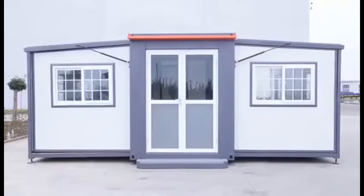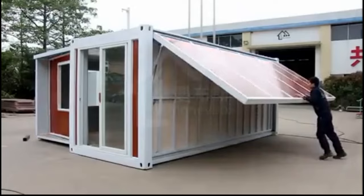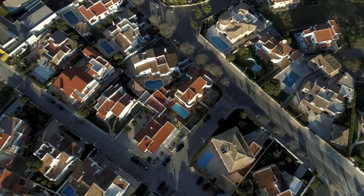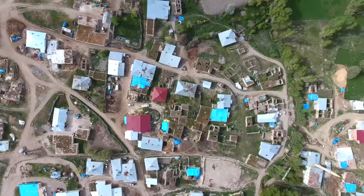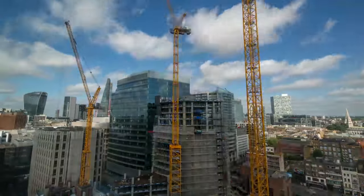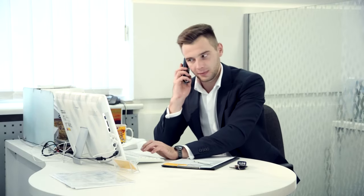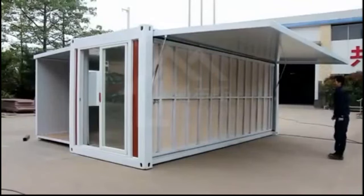Confident in his decision, Graeme expressed contentment with the purchase, viewing it as a shrewd investment in his future. Fueled by his success, he revealed ambitious plans to expand his tiny home collection, envisioning the creation of a vibrant village on his land. Inviting his followers to visit and explore his other ventures, Graeme asserted that his journey had not only shattered stereotypes but also birthed a new trend, proving that buying a house on Amazon was not just a possibility, but a pioneering move in the realm of modern home ownership.